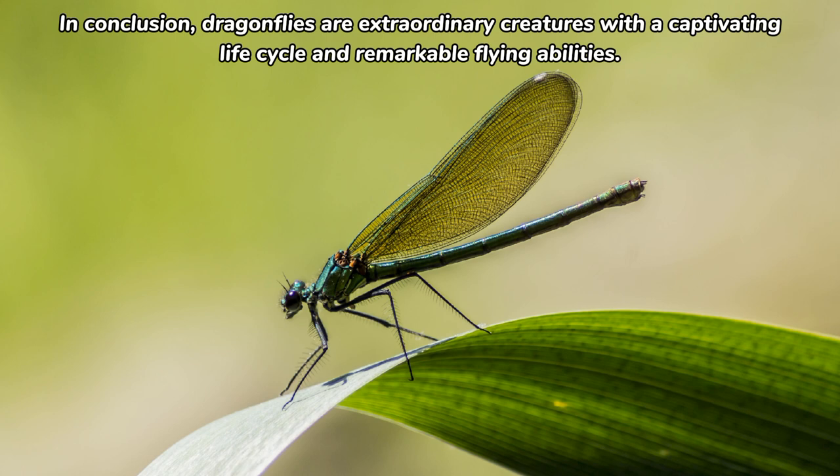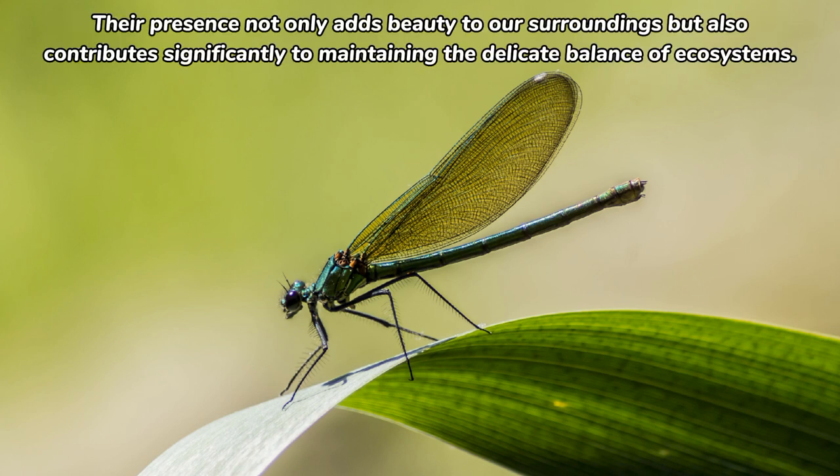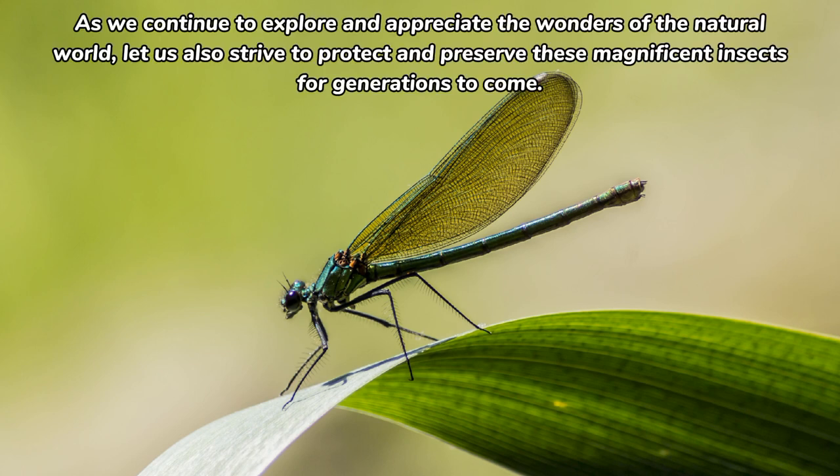In conclusion, dragonflies are extraordinary creatures with a captivating life cycle and remarkable flying abilities. Their presence not only adds beauty to our surroundings, but also contributes significantly to maintaining the delicate balance of ecosystems. As we continue to explore and appreciate the wonders of the natural world, let us also strive to protect and preserve these magnificent insects for generations to come.